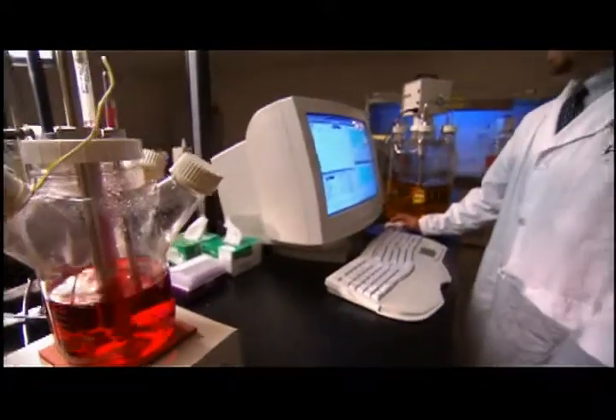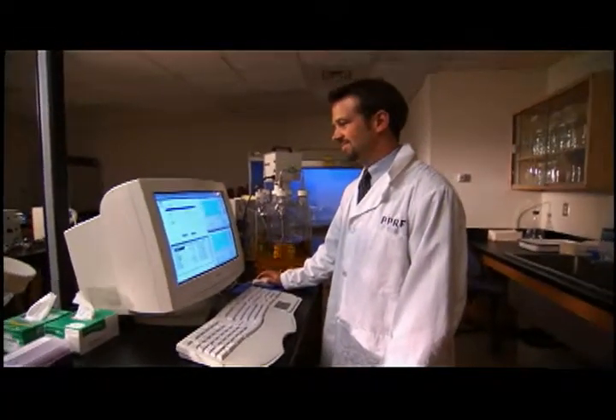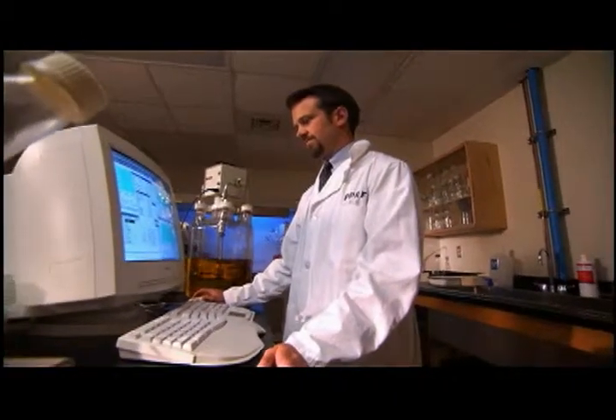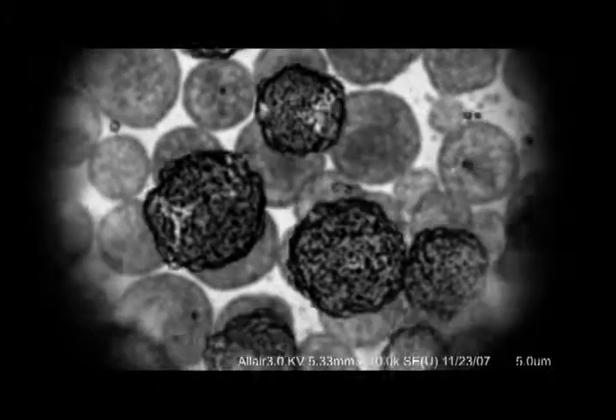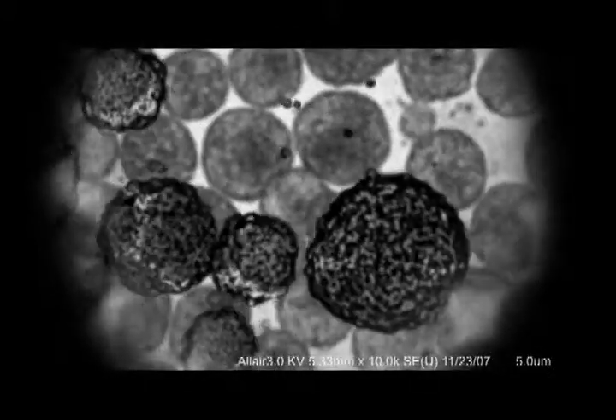Biomedical Engineering is applying basic engineering principles to solve medical problems. What our lab does is called Stem Cell Bioprocess Engineering. It basically combines engineering and biology into one lab, and the research is divided into two parts: one is growing lots of stem cells and keeping their stem cell properties, and two is turning them and pushing them towards certain lineages for treating specific diseases.